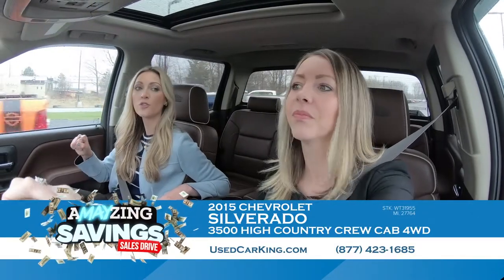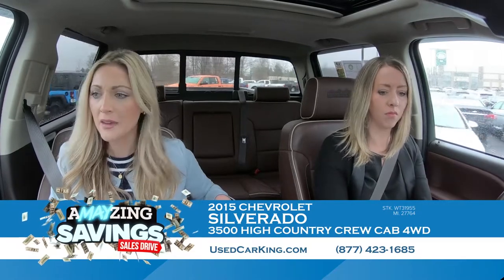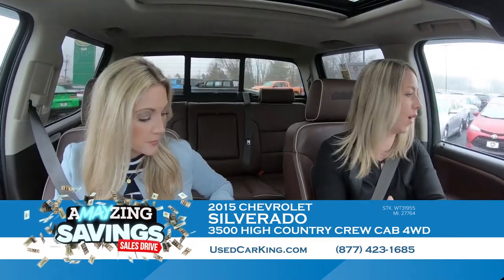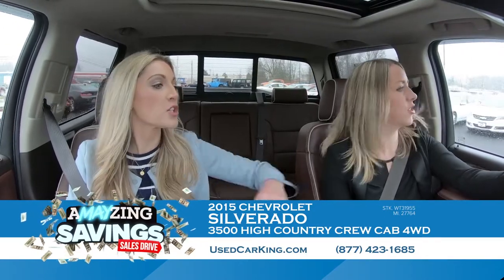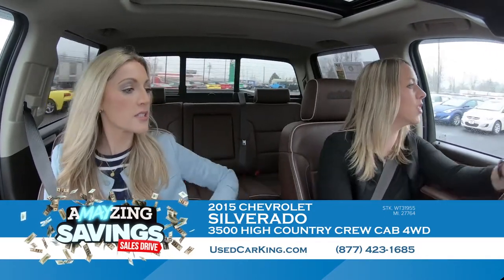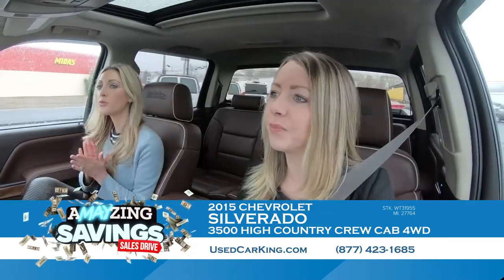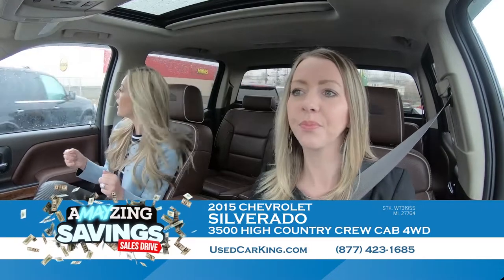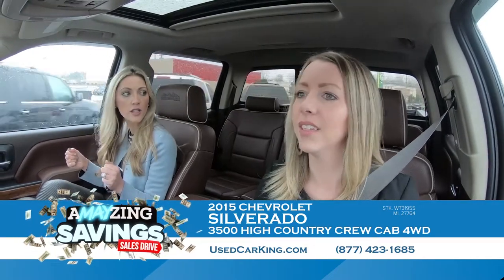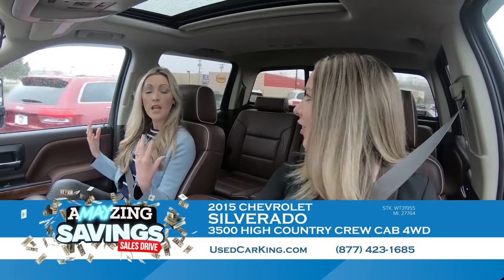This truck has everything. I'm trying to think of what it doesn't have. It even has heated seats as well as cooled seats, and a heated steering wheel — love that with the long winter we had. Even in the summer on a brisk morning you can turn it on and feel cozy on your drive to work. These seats feel like a recliner — they feel different than even most Silverado seats.